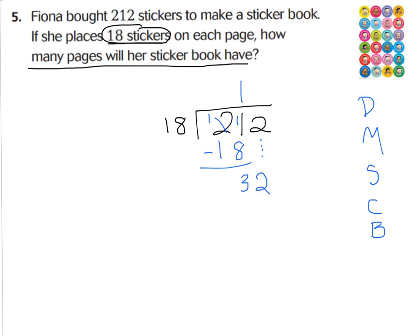Dividing again: can I divide 32 among 18 twice? 18 times 2 is 36 — too many. So I put 1 on top. 1 times 18 is 18, and subtracting gives 14 left over. Now let's interpret the remainder. Fiona will have 11 full pages of 18 stickers, but one extra page with 14 stickers on it. So how many pages will her sticker book have? She's going to have 12 pages total — 11 with 18 stickers each, and one extra page with 14 stickers.